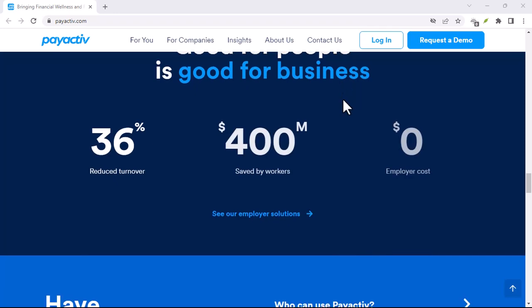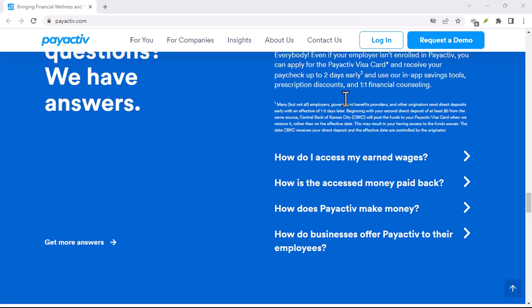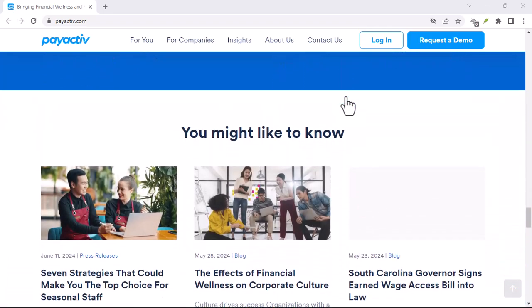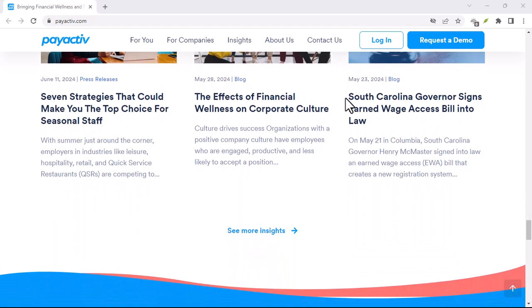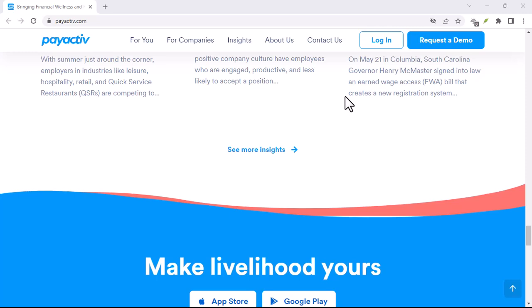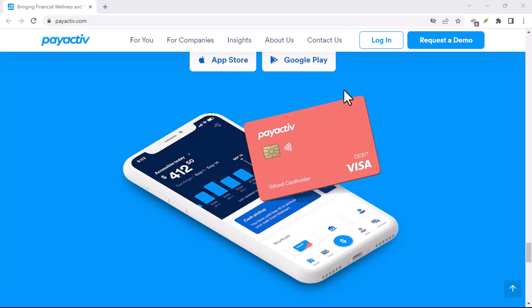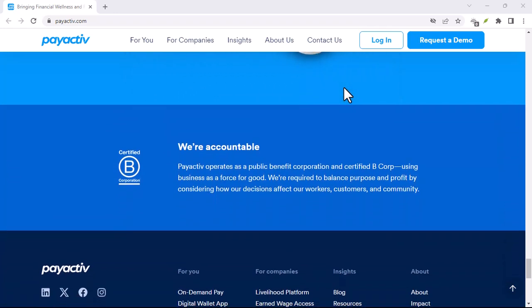Method 2: Web access — for when you're on the big screen. Maybe you're not a huge fan of apps, or perhaps your phone battery is about to die. No worries, because you can also access your PayActive account through the web browser on your computer. Head over to PayActive's website and log in using your account credentials. The website will display your current balance right on the main dashboard. Easy peasy.